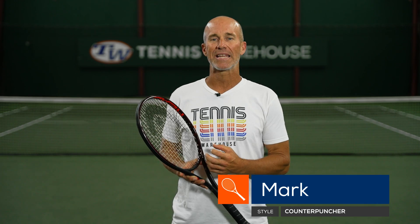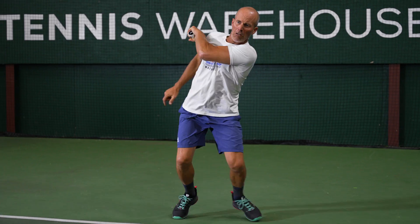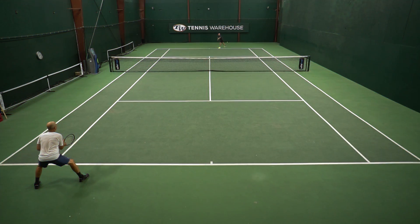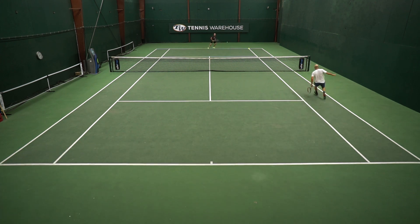Very happy to be named in this playtest. Got a good amount of time to test out this new 2021 Head Prestige Pro, formerly the MP. I am a little confused about the names, but if there's something I am very clear about, it's how special this racket is and how much I enjoy playing with it. I know this term gets thrown around a lot — solid — but this is an extremely solid frame. I'll even say solid times two.